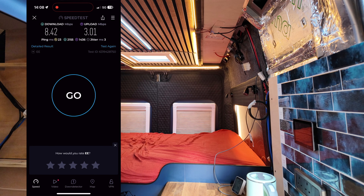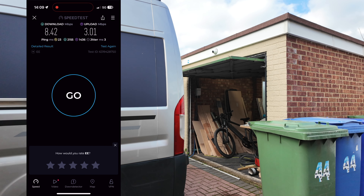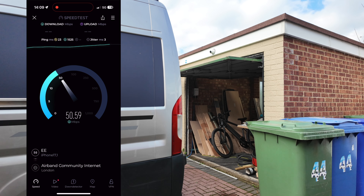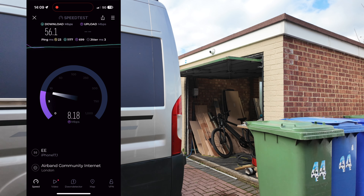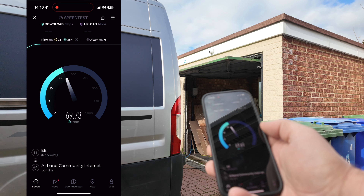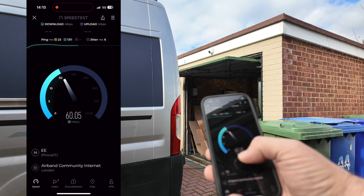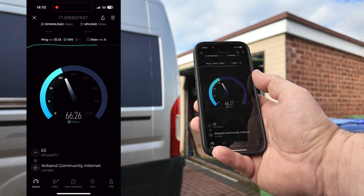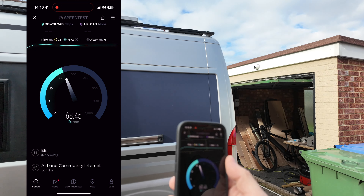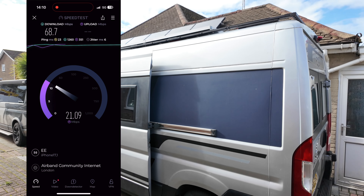Let's do one more test outside. Standing outside now — as you can see we've got a much better connection. That is literally just what you get from being inside a metal box, which shows you the significance of needing an antenna outside of the van. Second test outside: straight away we've got a better signal — we're up to three bars now and we've got 60 Mbps. That just shows you what happens from sitting inside a metal box, and why the significance of having an antenna outside the van is quite high.